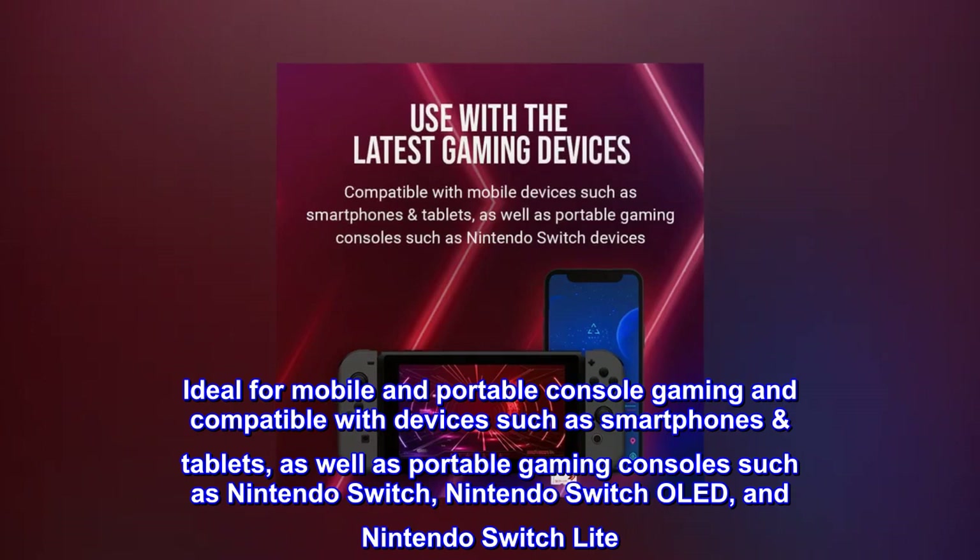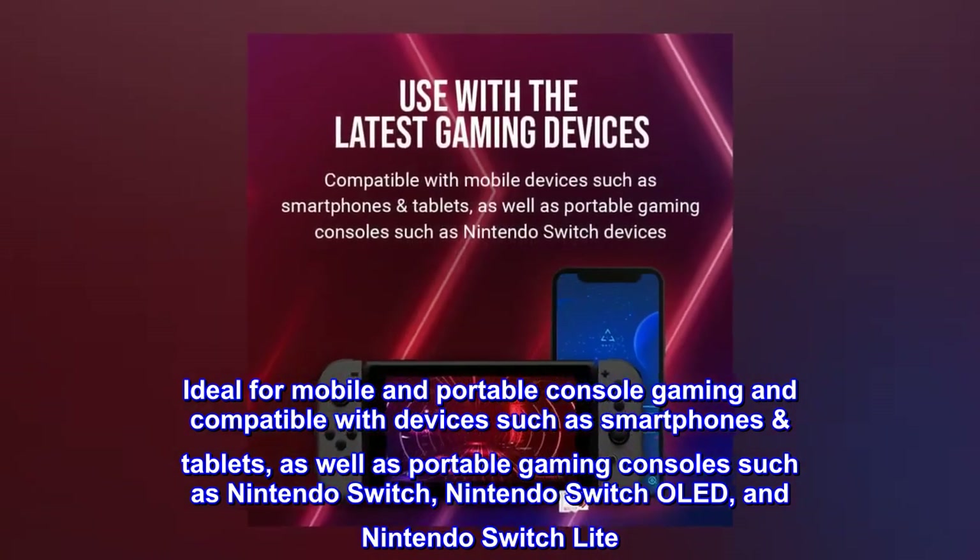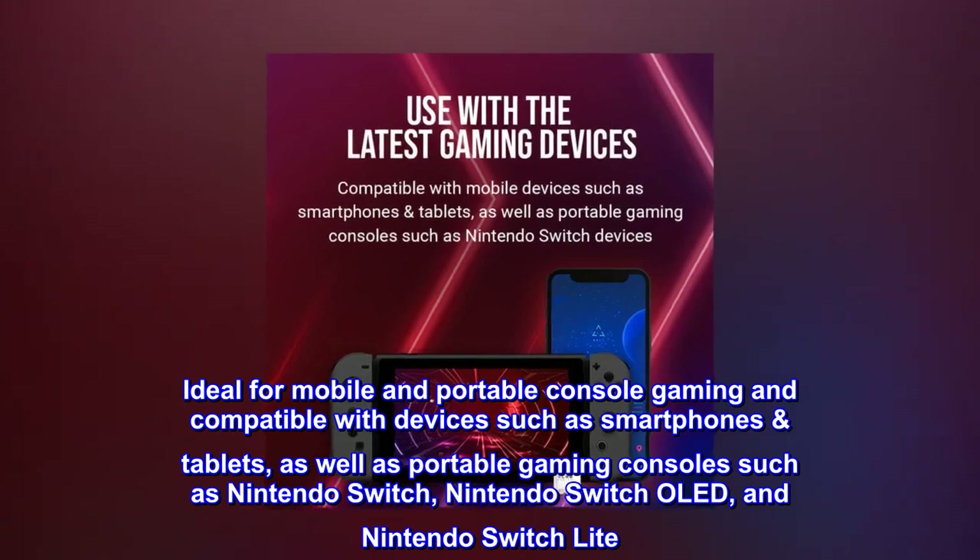Ideal for mobile and portable console gaming and compatible with devices such as smartphones, tablets, as well as portable gaming consoles such as Nintendo Switch, Nintendo Switch OLED, and Nintendo Switch Lite.